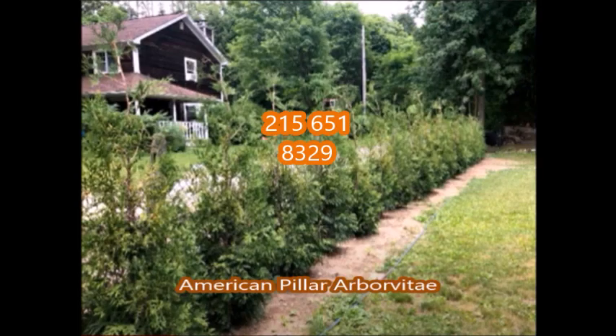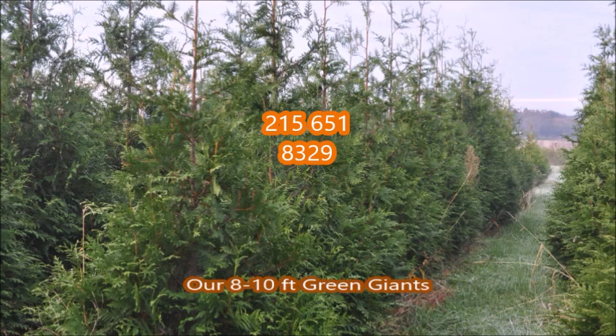Our number is 215-651-8329 and we're located in Fountainville, PA. Call us for an estimate on your tree needs or to discuss your site to see if the trees you want will work well for you.